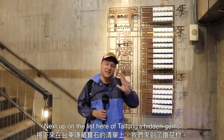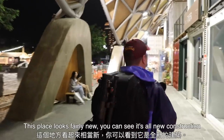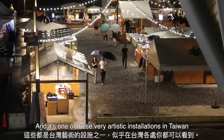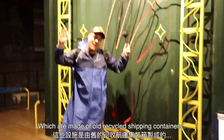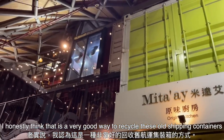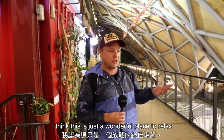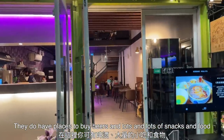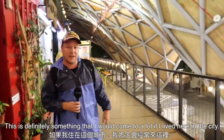Next up on the list of Taidong's hidden gems, we've come to Tiahua Street Art Village. This place looks fairly new — all new construction — and it's one of these very artistic installations in Taiwan made of old recycled shipping containers, which I think is a very good way to recycle them. This place seems to be flourishing. It's a wonderful place to relax: you can bring a date or some friends, buy beers, and enjoy lots of snacks and food. This is definitely somewhere I would come a lot if I lived in the city.